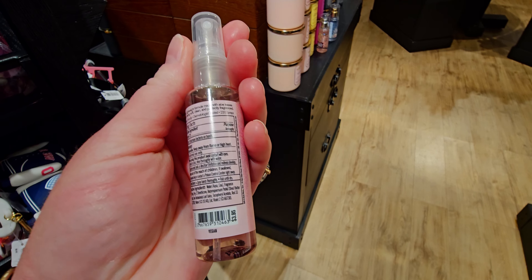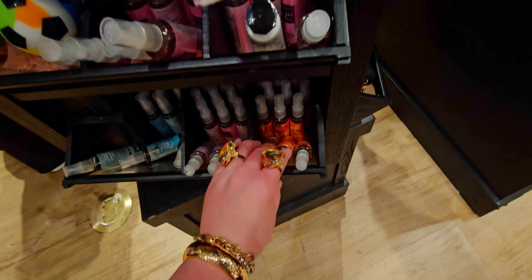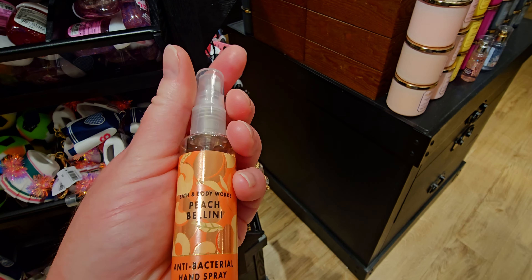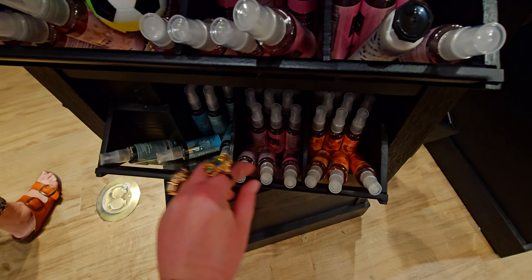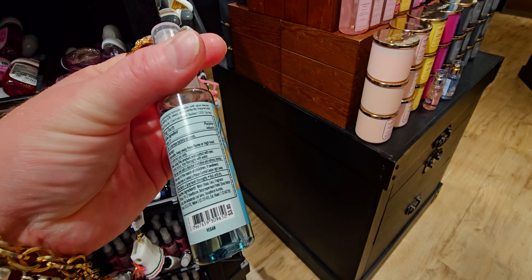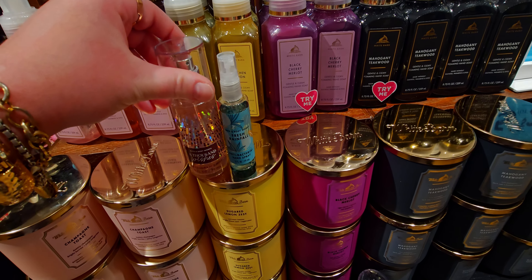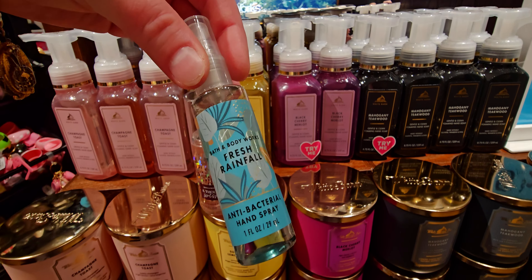We had the other smaller sizes before — I want to say those were three ounces, then one-ounce ones in a different bottle format. But this new one is like they took the bigger bottle and just shrunk it down. It's so cute. There's Peach Bellini — they are $3.95. I love them because I used to carry the bigger ones in my purse and they're so heavy. This just gets the job done when you want to clean your hands without taking up a lot of space or weight in your purse or backpack. There's also Fresh Rainfall. I'm excited to see this new improved packaging — and putting it next to a must-have mini fine fragrance mist, you can see it is literally teeny tiny.